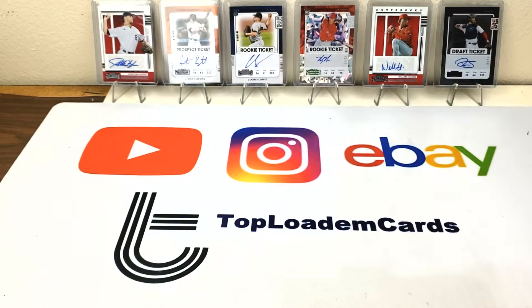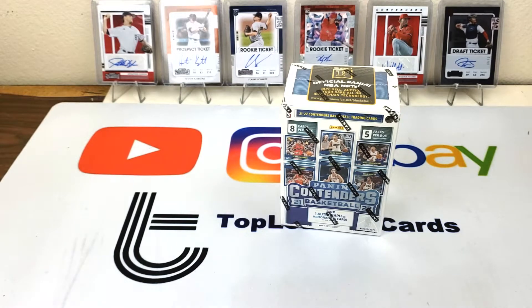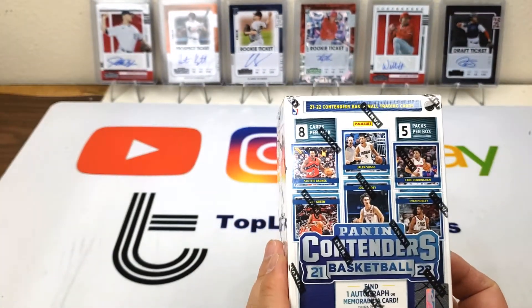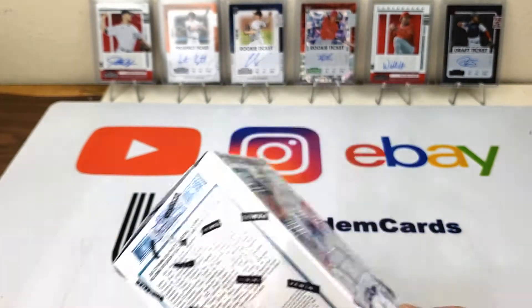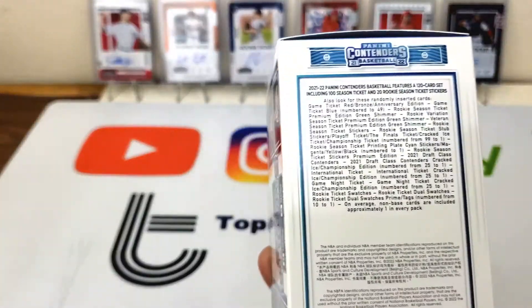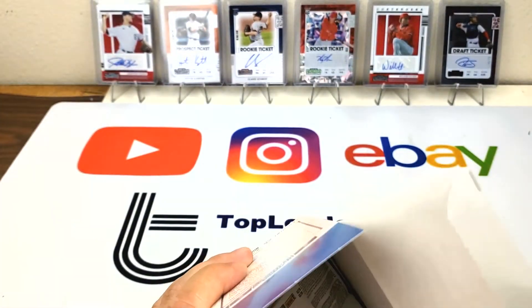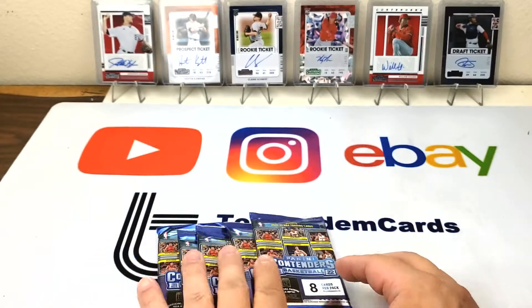What's up guys, this is Mark from Top Level Cards. As promised, contenders basketball is today. Yesterday we opened up contenders football — not really good, a lot of garbage, basically one hit and a bunch of small inserts. We're gonna see if we do better with basketball. We're looking for the auto, any cool inserts. For 25 bucks, let's see what we get.